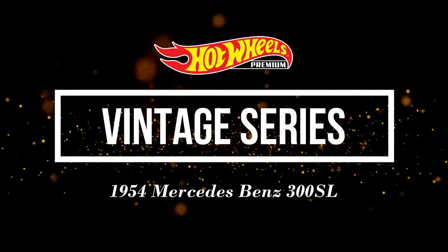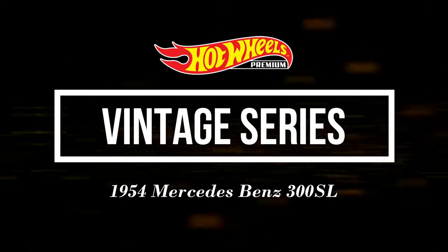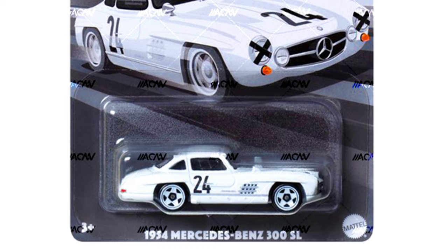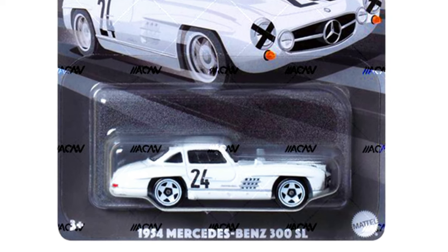Now let's check out some highlights of the Vintage Series. First, a 1954 Mercedes-Benz 300 SL in a complete metallic white paint job with the new 5-spoke white wheels.